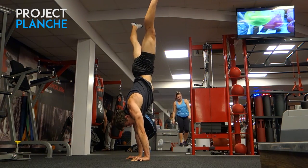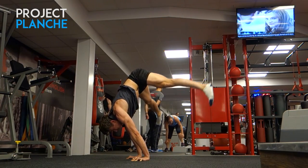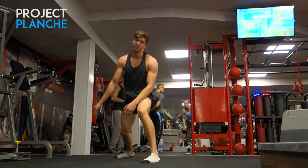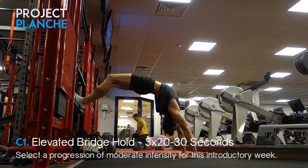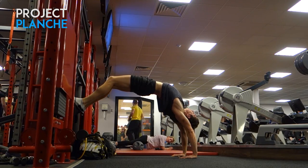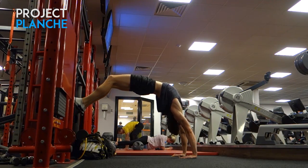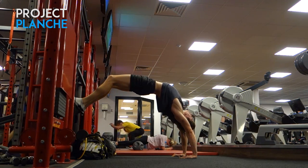Establishing base level on the handstand press — I managed about two to two and a half reps on my best set. I'd like to be able to rep this for three to five, although it's not a big goal since I've already attained the straddle press. Moving on to shoulder mobility using elevated bridge holds. Someone pointed out that you want your shoulders further than your hands, so I'm using an easier progression to maximize that loaded stretch.